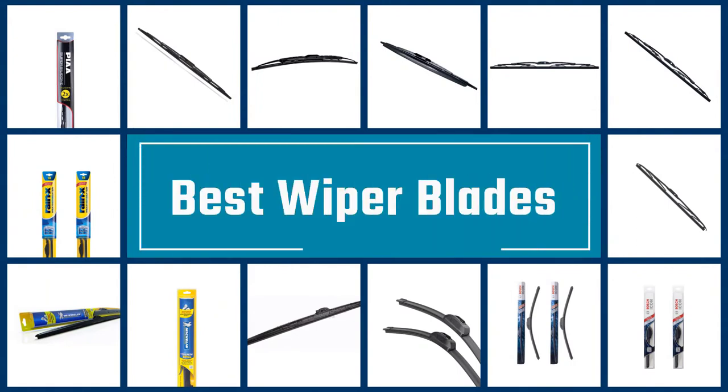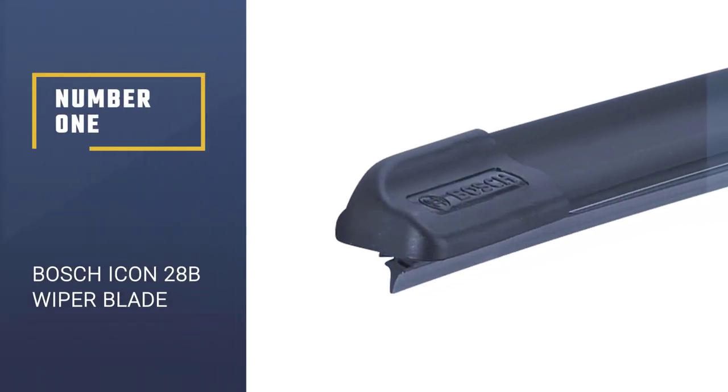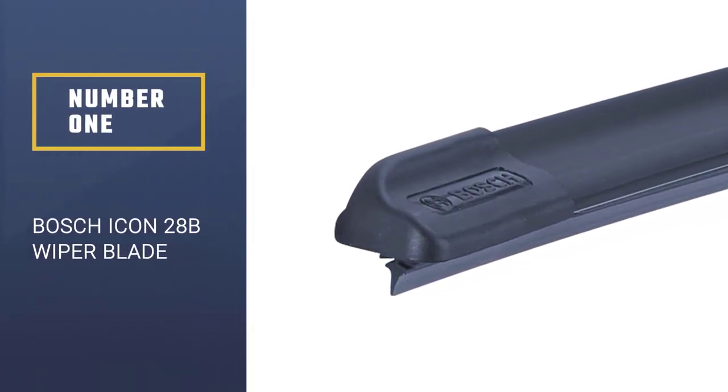If you are looking for the best wiper blades, here is a collection you have got to see. Let's get started. Number 1: Bosch Icon 28B Wiper Blade.